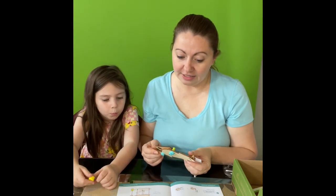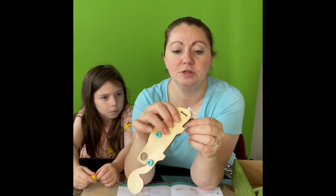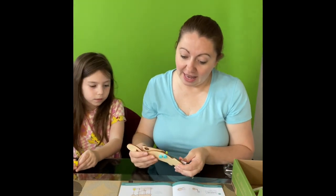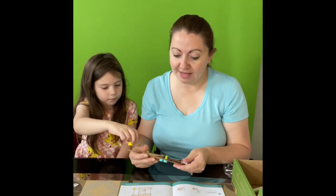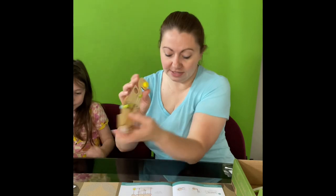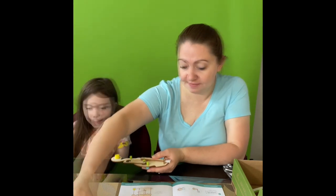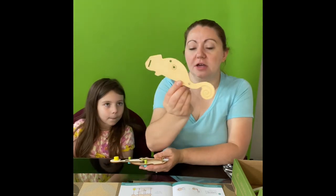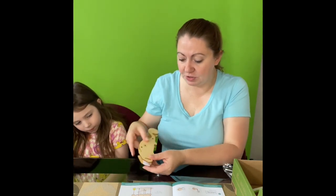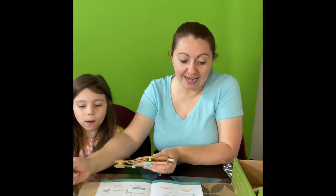Step ten: slide the chameleon spacer into the slot at the front of the chameleon. Here's the slot, there's the spacer — slide it into the hole. Step eleven: peel the backing off the sticky foam spacer, which is this yellow piece, and stick it onto the chameleon's tail. Step twelve: stack the other chameleon piece on top so all the holes line up and the chameleon spacer goes into the slot. The chameleon spacer fits into this slot.